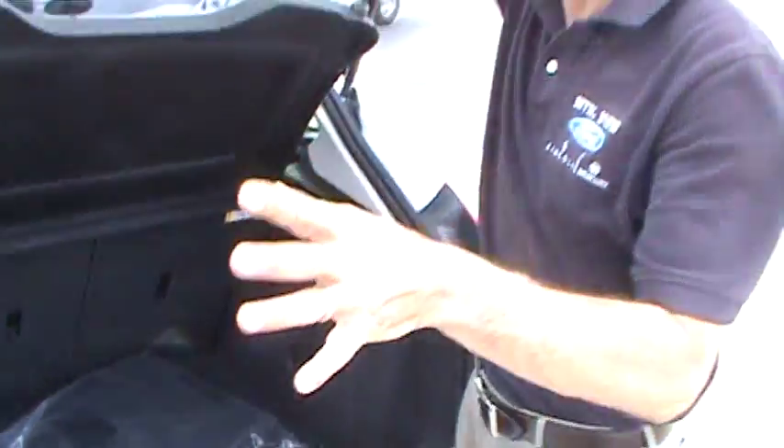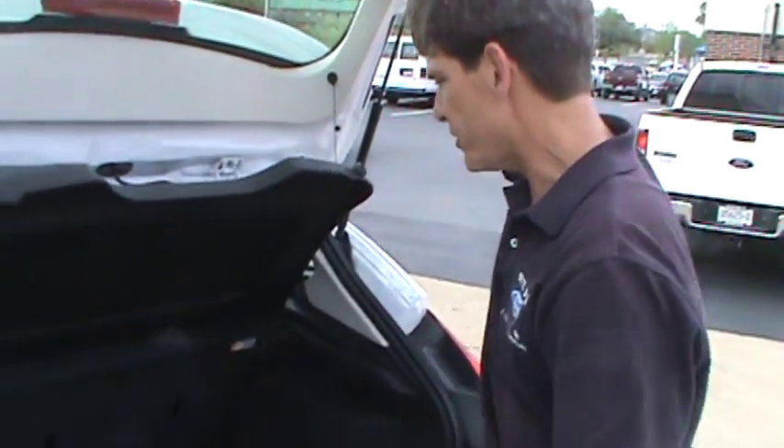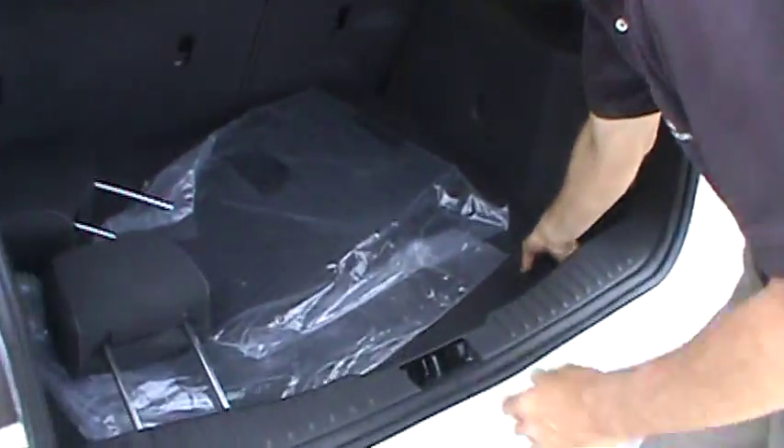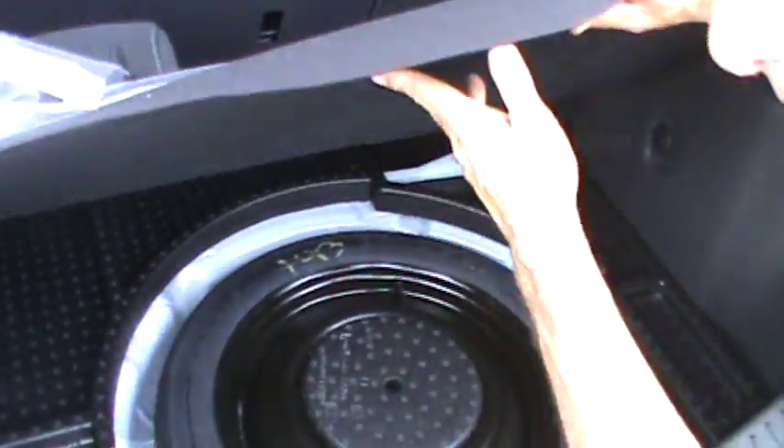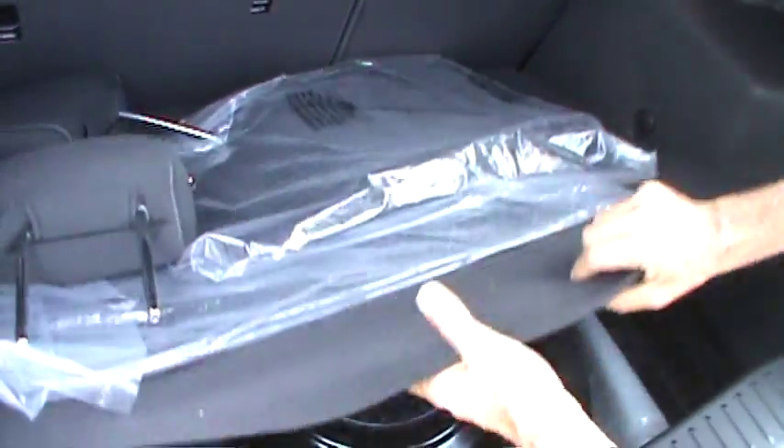It comes in a hatch and a sedan. This is the hatch bottom. As you can notice, there's plenty of room here. Underneath, you've got your spare tire and some other compartments for storage.